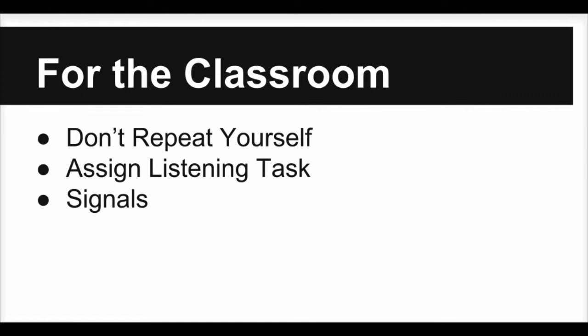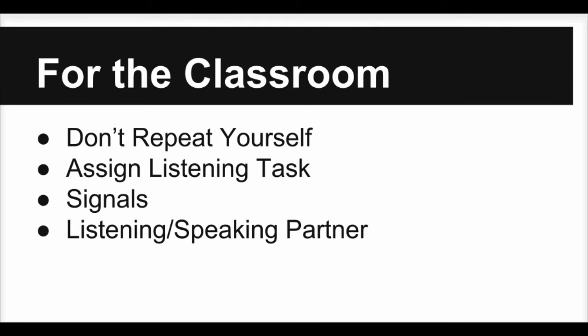Another idea is to give a student a listening and speaking partner. During your plan stops, have students answer in this partnership. This forces your students to focus and learn how to summarize or repeat what the partner has said.